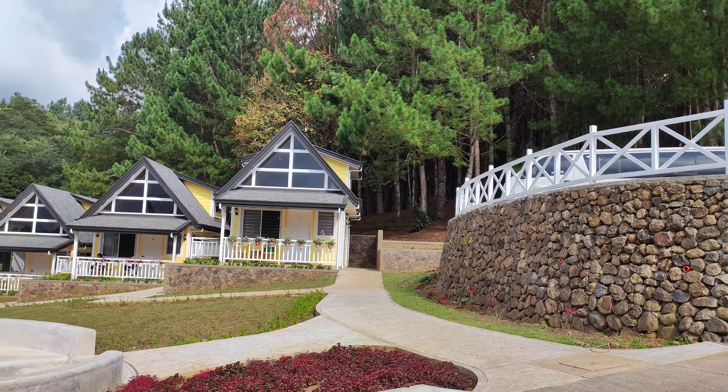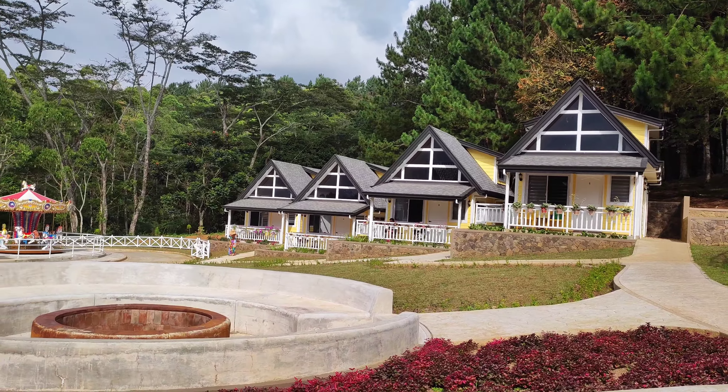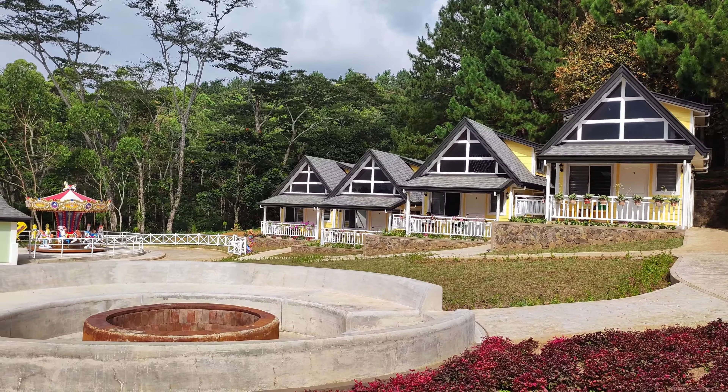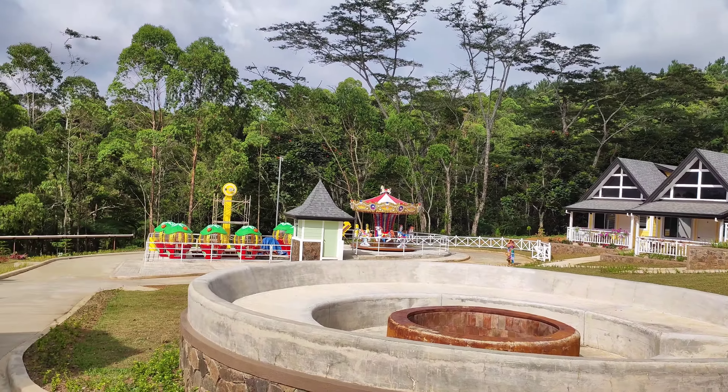Ito na yung mga bahay dito sa Alpine Village, Tahilayan Alpine Village. Ito yung mga accommodation, but today they are fully booked, so hindi natin siya pwedeng tingnan sa loob.